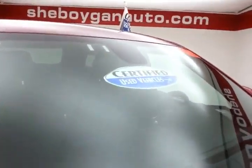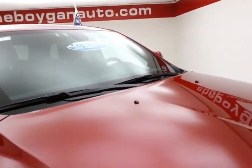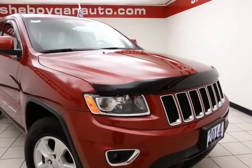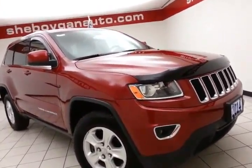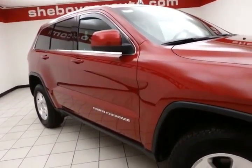After our inspection, it qualifies for our certified used vehicle program, giving you the balance of a 3-year, 36,000-mile bumper-to-bumper warranty and a 7-year, 100,000-mile powertrain warranty. Also includes emergency roadside assistance, towing, rental reimbursement, and trip interruption service — all available nationwide.